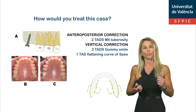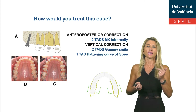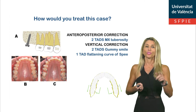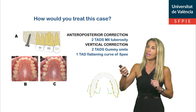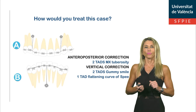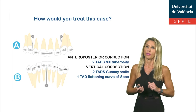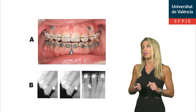The treatment plan was focused on achieving a good occlusion, statics, function, and stability in the shortest possible treatment duration without any need for patient compliance. TADs were placed to correct anterior-posterior and vertical problems. Two TADs were placed in the maxillary tuberosity, as we can see in the picture, to correct Class II. Three more TADs were placed in the incisor area to correct gummy smile in the upper arch and to flatten the curve of Spee in the lower arch. X-ray control is very important during treatment to avoid any root damage.